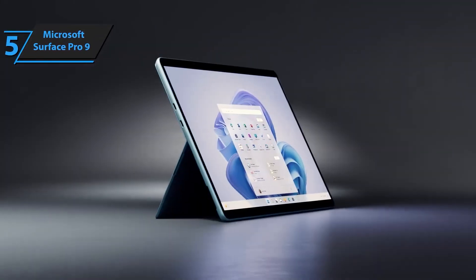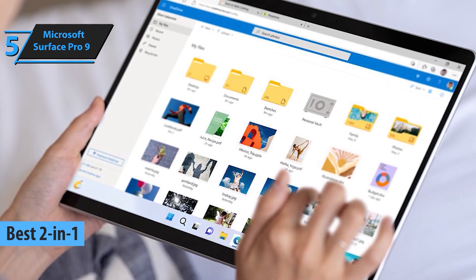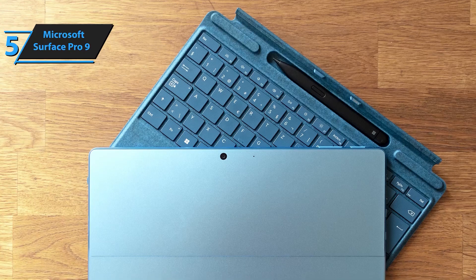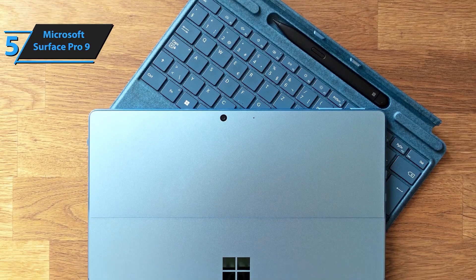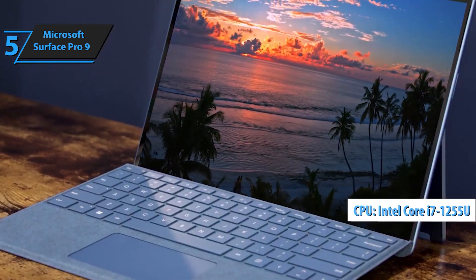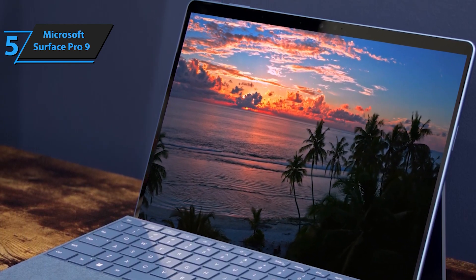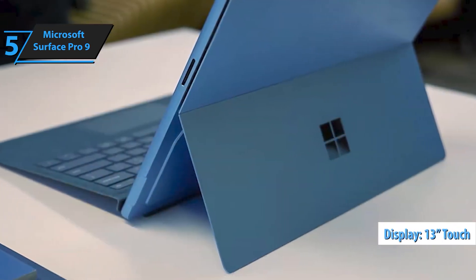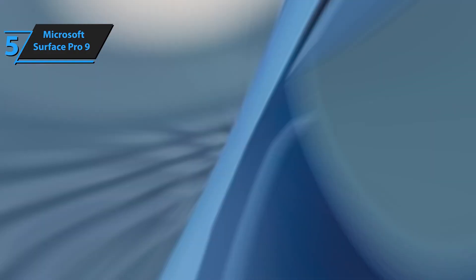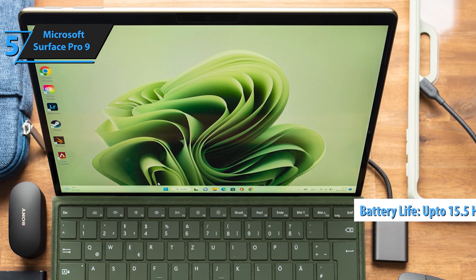Starting our list at number 5 is the Microsoft Surface Pro 9, the ultimate 2-in-1 laptop for developers who need both flexibility and performance. It's perfect for those who want the best of both worlds, whether you're coding at your desk or sketching ideas on the go. Powered by the Intel 12th Gen i7 processor with 16GB of RAM and 256GB of storage, it's built to handle all your multitasking needs effortlessly. Your personal AI assistant simplifies complex tasks, helping you create faster and complete projects with ease.